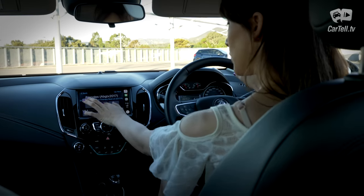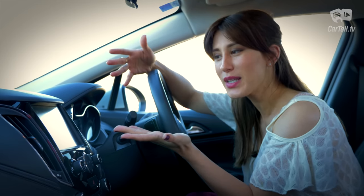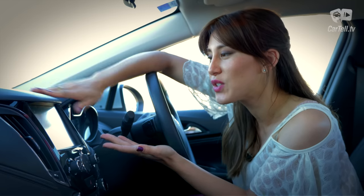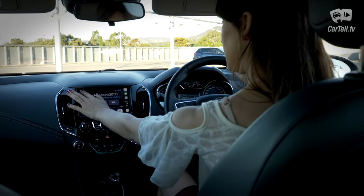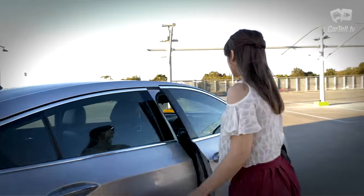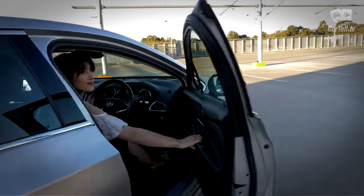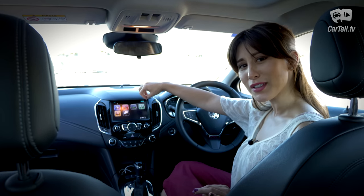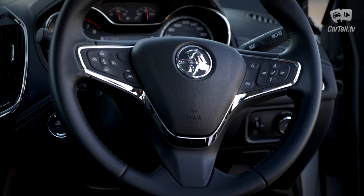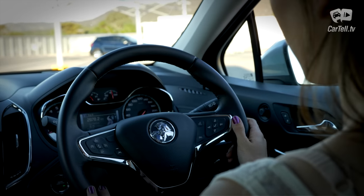MyLink infotainment is handy and the eight-inch screen with Apple CarPlay and Android Auto does a great job. There is a little ledge above the infotainment system that just gets in the way — it's unnecessary. Even though this version is top of the range, the seats are still only manually adjustable, although at least they're heated. Chrome details are cool and give a touch of premium. Controls behind the wheel are a great idea and they help reduce clutter while keeping all the functionality at your fingertips.